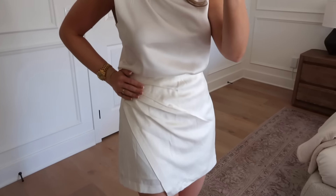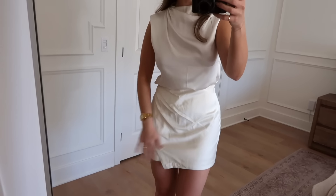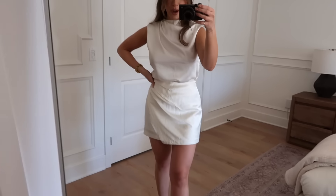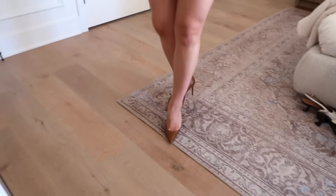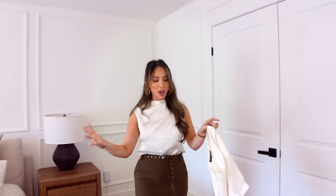Stop what you're doing and order this top — order it in multiple colors because it's so versatile. You can wear it with jeans or with the matching skirt. The draping on top and bottom fits perfectly, and it's a skort so you don't have to worry about it flying up — not see-through at all. I paired it with some brown heels and a little bag from Mango. Abercrombie also has it in black, which I may need to pick up.